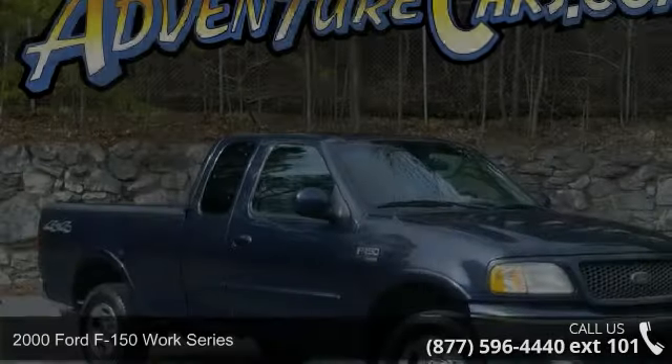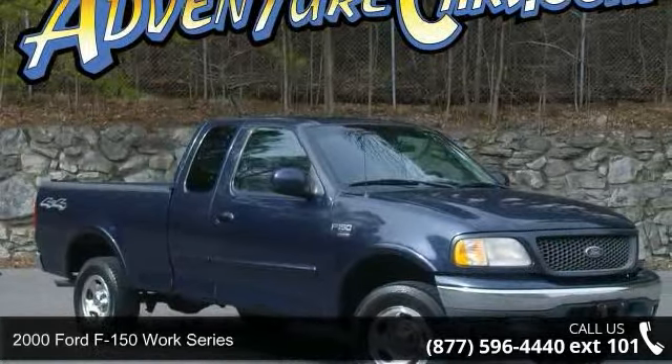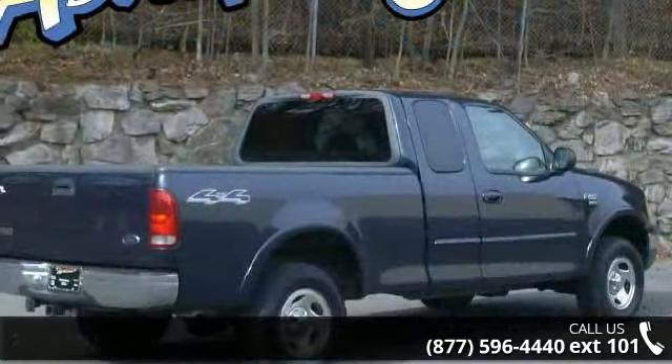Imagine yourself in this 2000 Ford F-150. If you are looking for an automobile with great features, look no further.